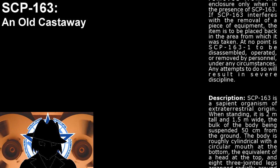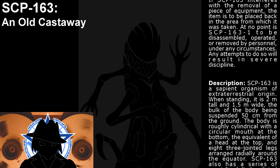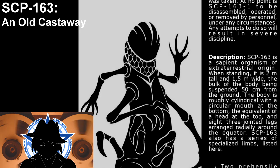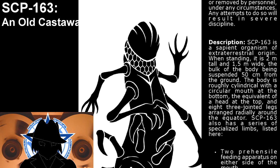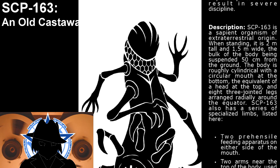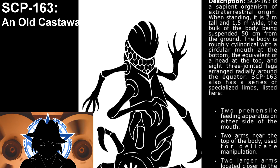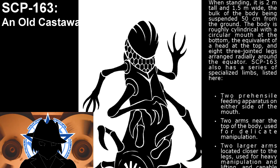Description. SCP-163 is a sapient organism of extraterrestrial origin. When standing, it is 2 meters tall and 1.5 meters wide, the bulk of the body being suspended 50 centimeters from the ground. The body is roughly cylindrical, with a circular mouth at the bottom, the equivalent of a head at the top, and 8 three-jointed legs arranged radially around the equator. SCP-163 also has a series of specialized limbs listed here.